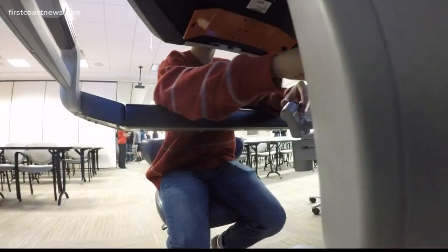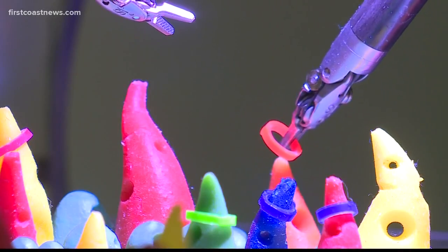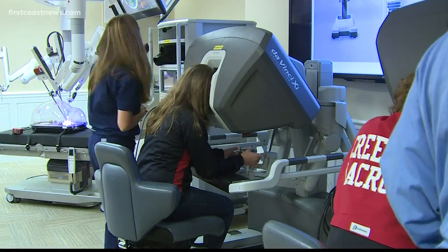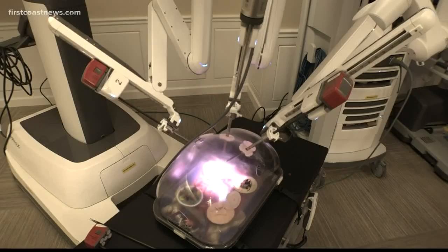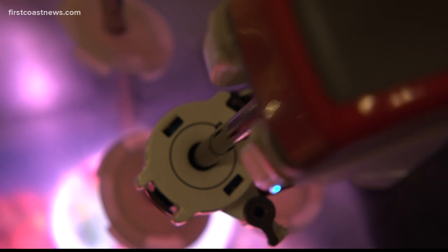Middle and high school students took the reins. They were asked to pinch rubber bands and move them to a different spike using the robot's controls. Allison Malk is a sophomore at Creekside High School. She's among the students from several local schools to try out the Da Vinci Surgical Robot at St. Vincent's Southside. "I think it's amazing. We can actually see what real life is instead of just in the classroom."